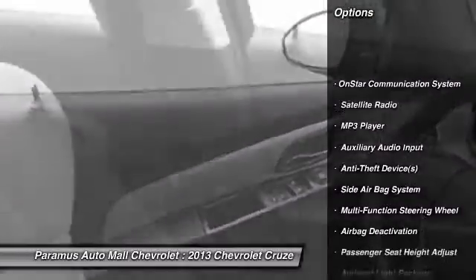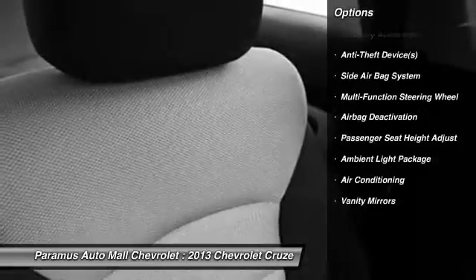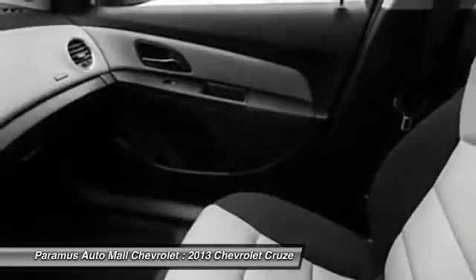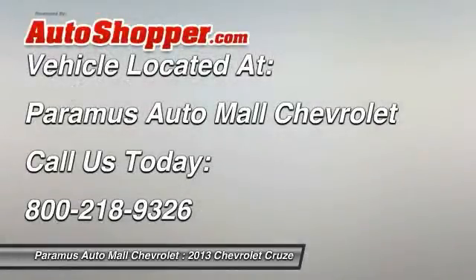OnStar, dual airbags, power steering, adjustable headrests, front air conditioning, auto express down window, anti-theft security system, floor mats, auto headlight on and off, side airbag system. Your new ride is just a phone call away.